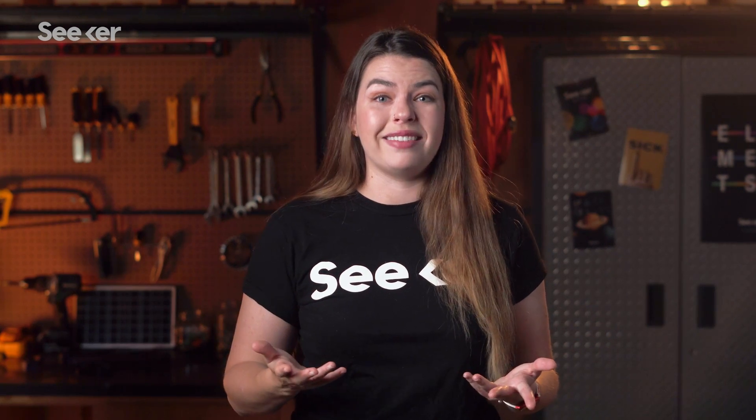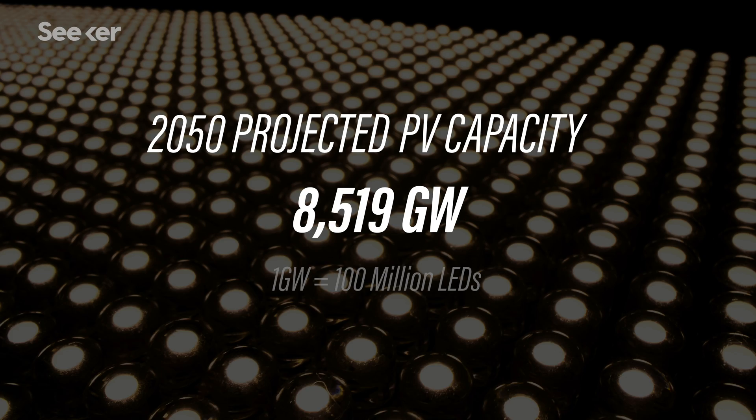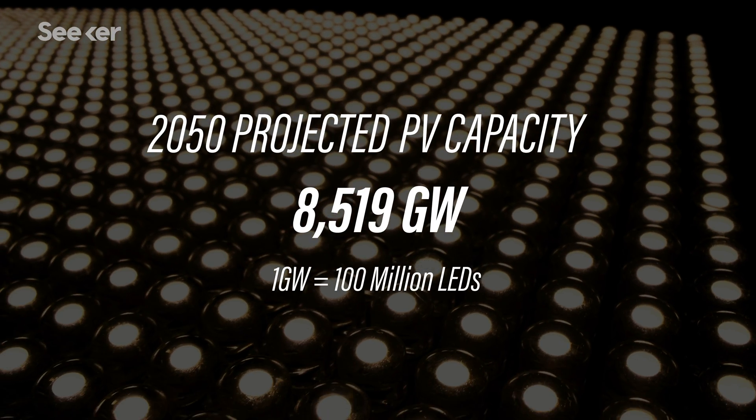Now, this may seem like a lot of energy already, but researchers are projecting that by 2050, the world's solar cell capacity could reach over 8,500 gigawatts. This is the kind of expansion we need to reach the carbon-cutting goals of the Paris Agreement.